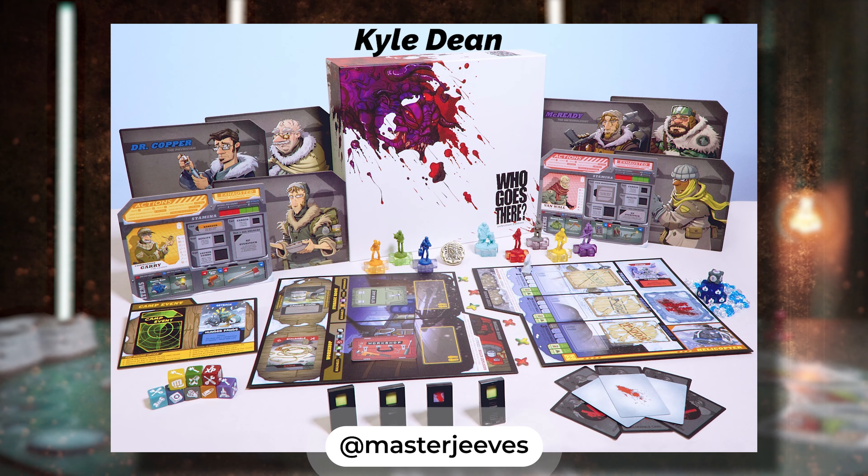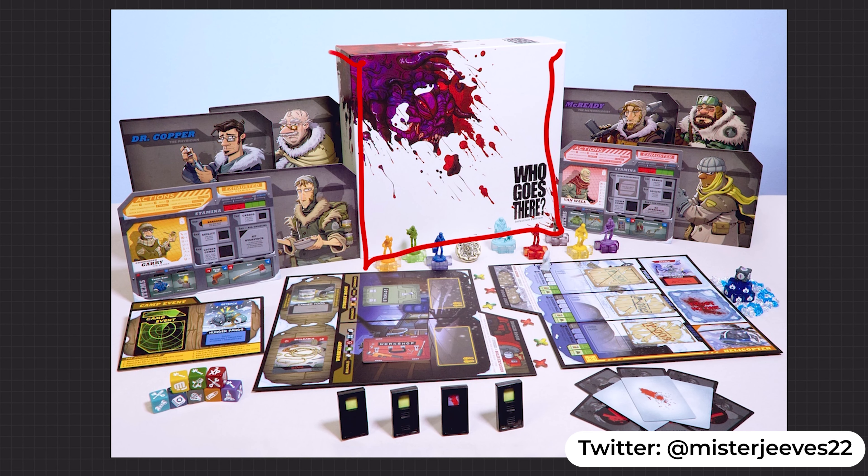Now introducing the three contest winners for the April 2021 product photography, starting with third place. This person showcased the characters of the game really, really well. They created a really nice perspective on box composition and really utilized the components — from dice to gems to cards — really well to fill in negative space. That just makes the entire photo feel right. Third place goes to... Kyle Dean, at MasterJeeves on Instagram and at MasterJeeves22 on Twitter. Congratulations — you have won a set of photography gear.